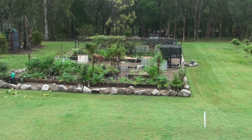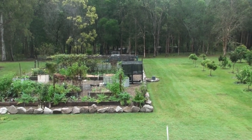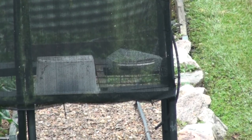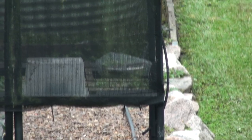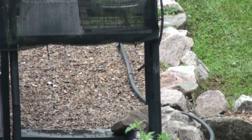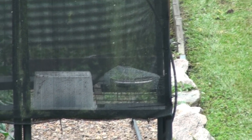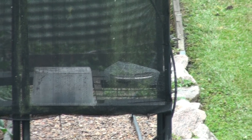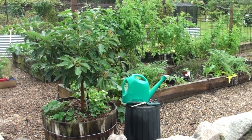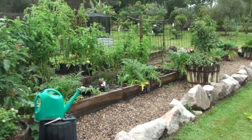From an overall perspective, pretty well nothing much has changed. Except — there's that willy wagtail. I just spotted him getting into my seedlings again. I'll talk about that willy wagtail later. There he is on a rock, going around my seedlings — little bugger. I'll put a cover over the top. Rightio, let's start at the front and work our way all the way down to the back.